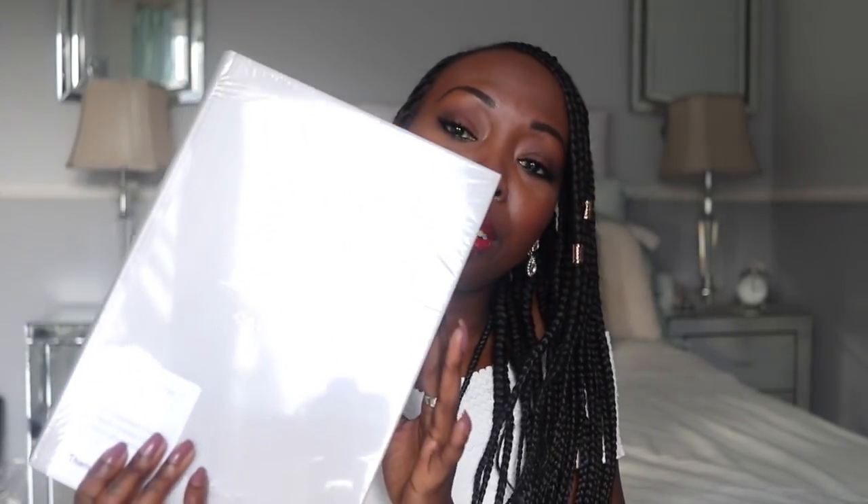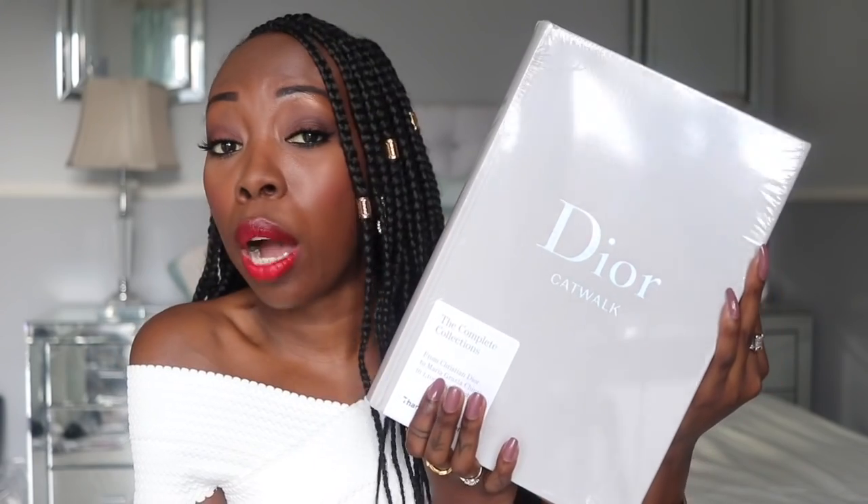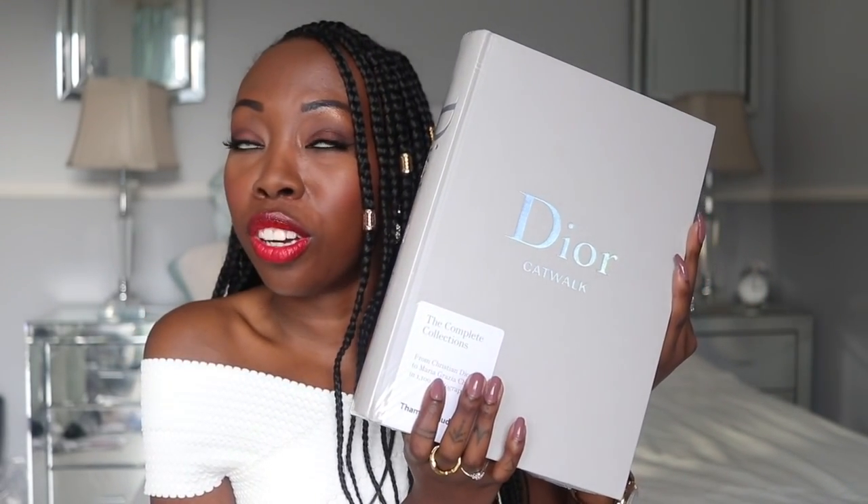So I went up to the third floor, bought this book, came back downstairs to meet my mum. The sales assistant came back to me and said, 'Oh, did you get your book?' and I said yes, thank you so much for your help. Then he said, 'Oh give it to me, I'm gonna gift wrap it for you.' He was so nice — he didn't have to do that, it's only a book. It just shows the level of service they have at Dior. That Dior Catwalk book is going to look amazing in my new living room.